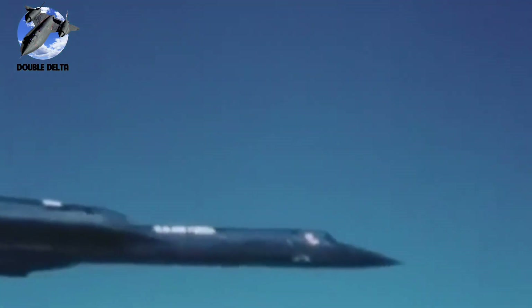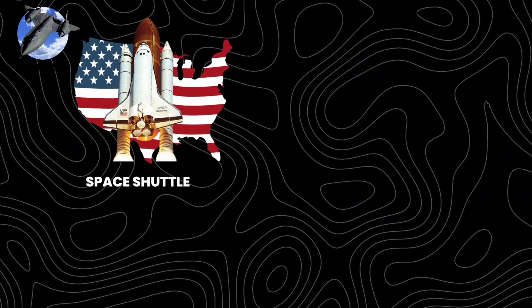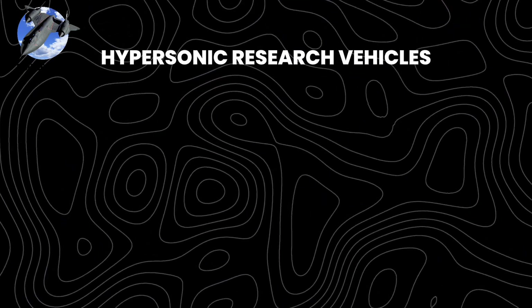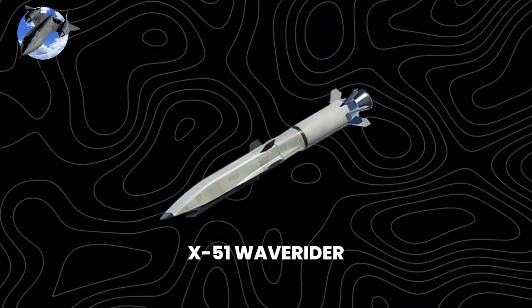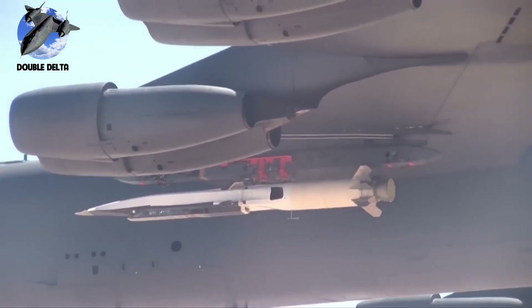The Double Delta's influence extended far beyond reconnaissance, with its principles guiding designs from NASA's space shuttle and military aircraft like the Saab Gripen and China's J-20, to hypersonic research vehicles like the X-51 Waverider exceeding Mach 5 — all leveraging its unique capability to efficiently handle multiple speed regimes while maintaining stability and control.